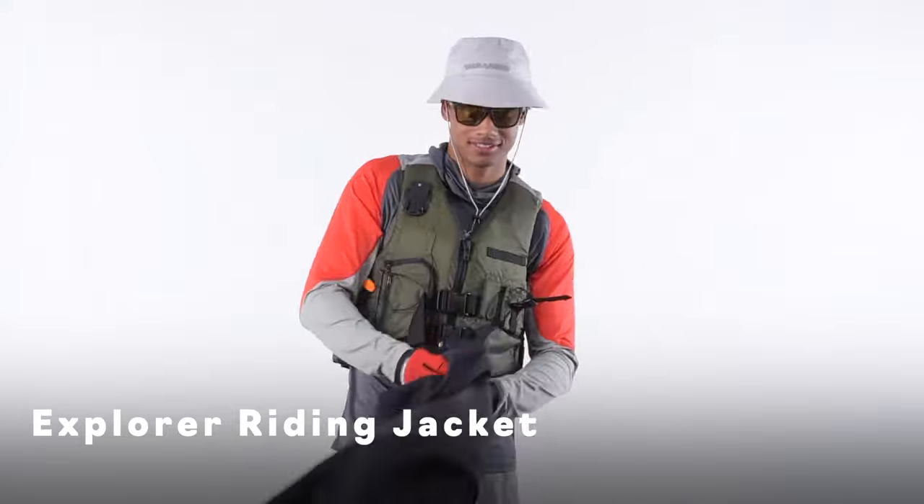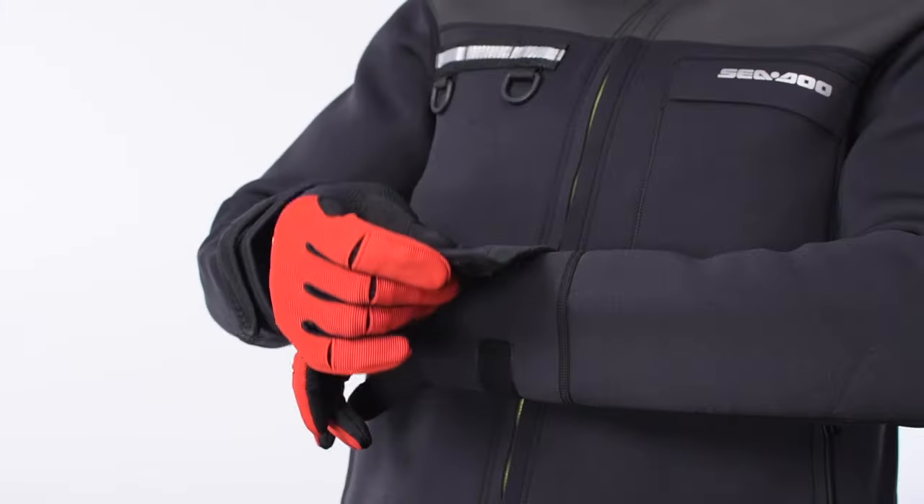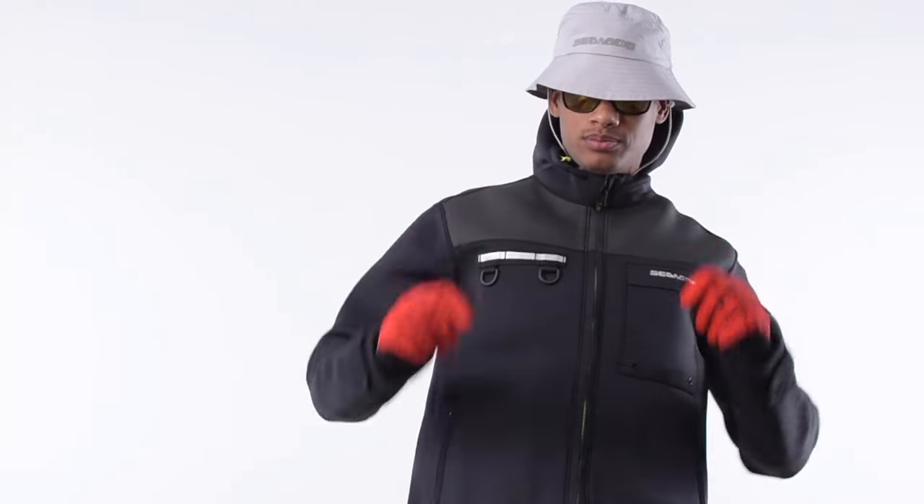Getting to those fishing spots is half the fun with your Fish Pro. Make sure that you get yourself a pair of sunglasses that float and can easily be attached at the back so you don't lose them. To keep you warm and protected from the wind, water, and spray, carry the Explorer riding jacket. The 3.2mm neoprene design will keep you warm and protected from water, spray, debris, and changes in temperature.